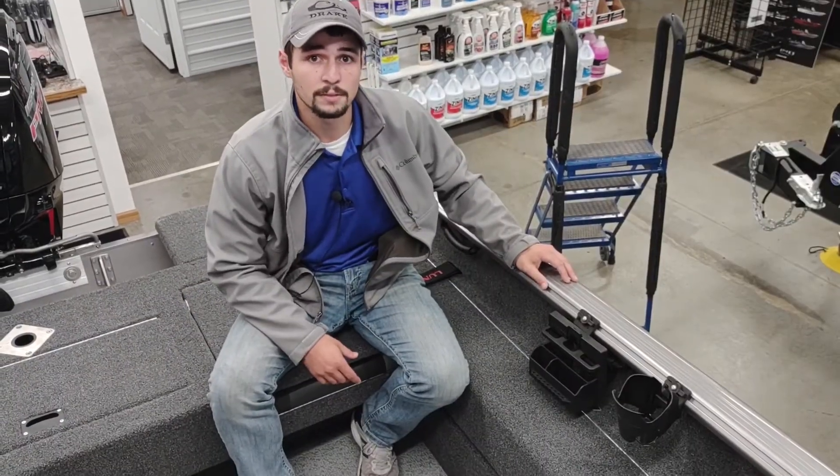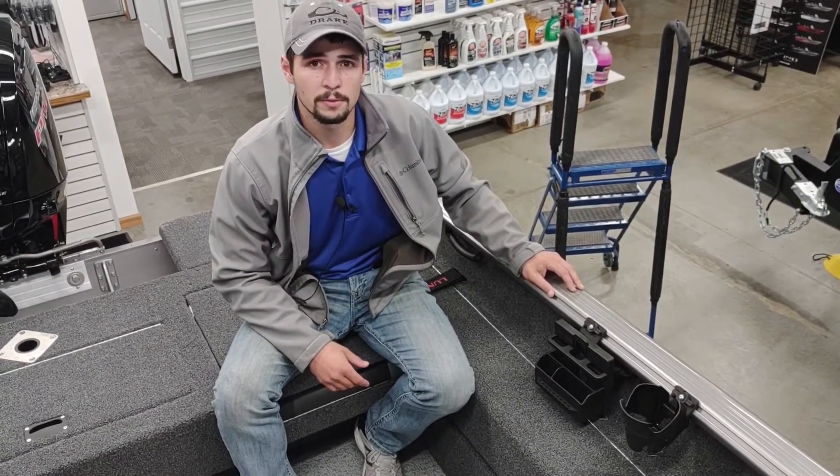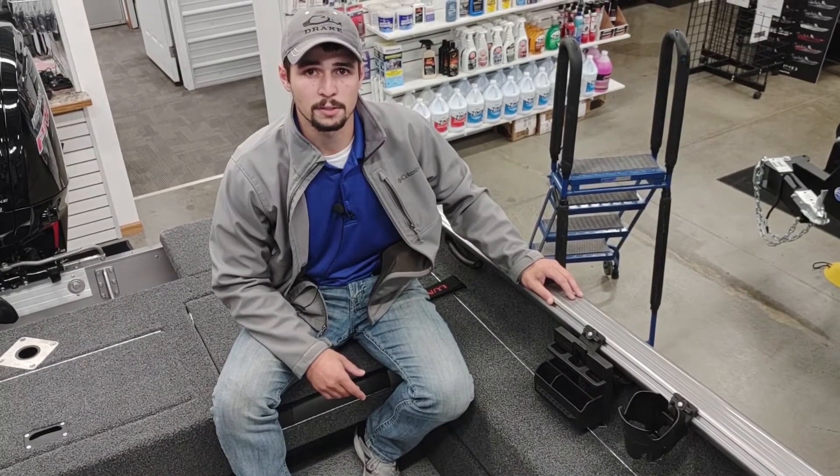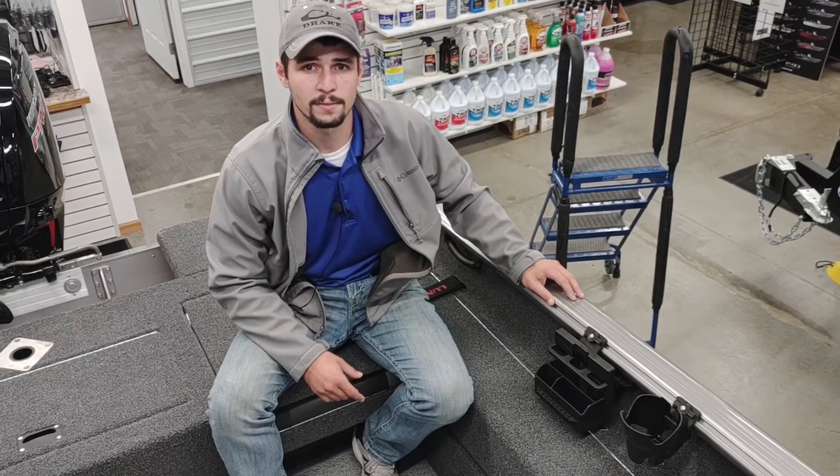Thanks for taking a look at this 1775 Impact XS with us today. If you'd like any more information, our contact is in the description, or you can call us at 319-851-3825. Thanks.